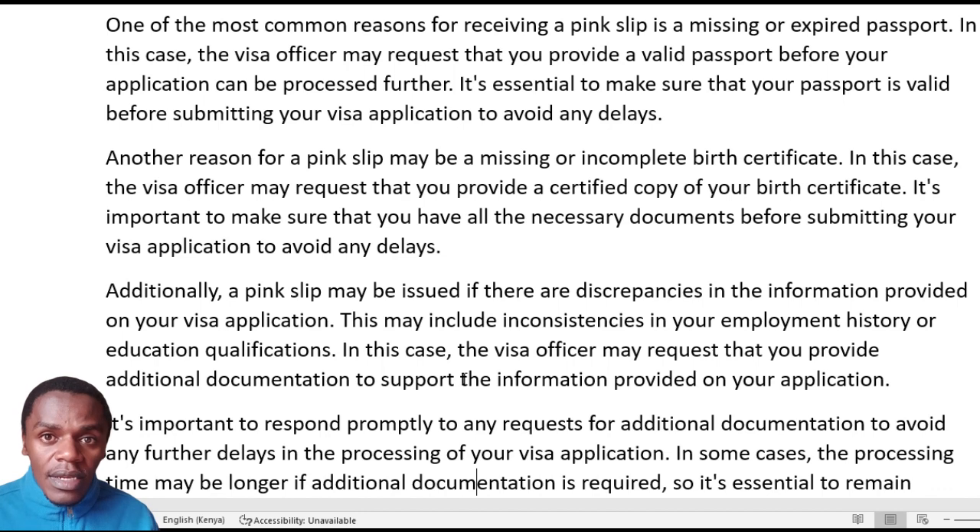I also talked about delayed medical results. Maybe the medical examining center has not yet sent the results to the embassy — then you'll be given this pink paper as you wait for the results to be submitted. In this case, the visa officer may require you to provide additional documentation or supporting information for that case.